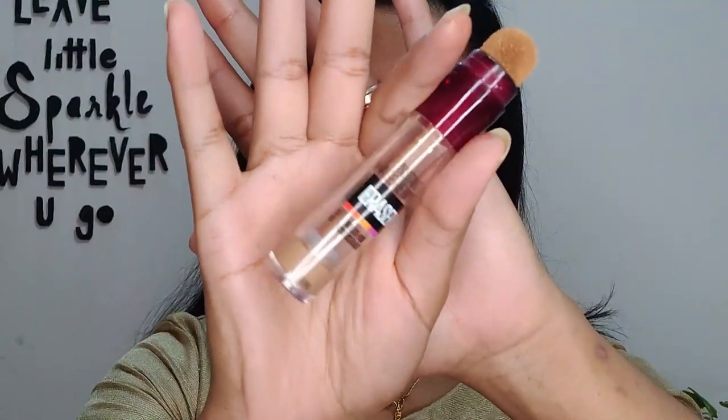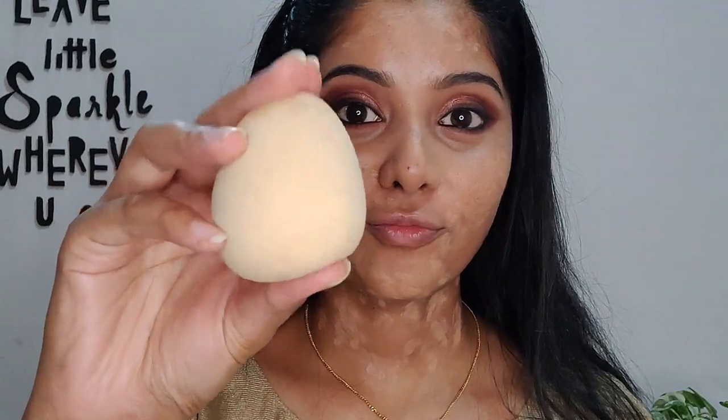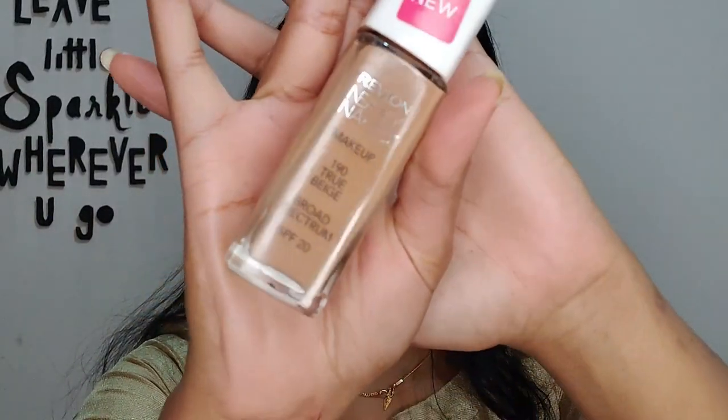I'm going to use the Instant Age Rewind Concealer first. Do not forget you've already done your eyes and eyebrows, so keep products away from them. Using a beauty sponge, dab the concealer all over your face. It does take a long time to blend foundation or concealer, so take your sweet time. Now I'm going to use the Revlon Nearly Naked Makeup Foundation in shade 190 True Beige — we're going heavy on foundation and concealer for a flawless finish, especially for an engagement or wedding.